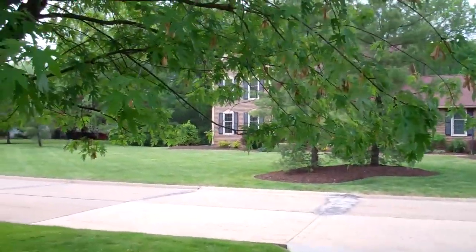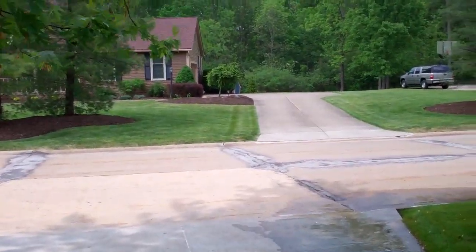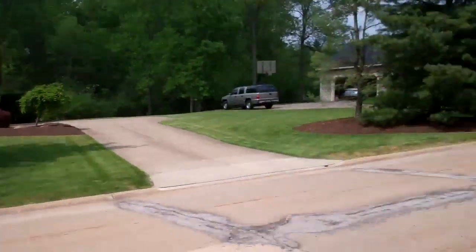I went over there and I mowed and that sucked. I didn't really take off that much grass, but it's just damn hot out here. The dew point is 67, it's about 84 degrees. There's a lot of clouds up there, but you're in the sun 95% of the time.